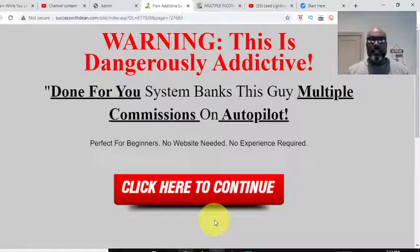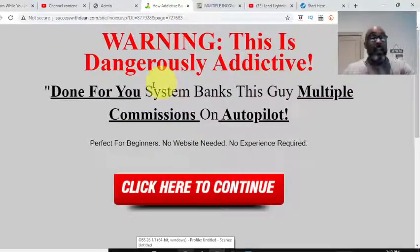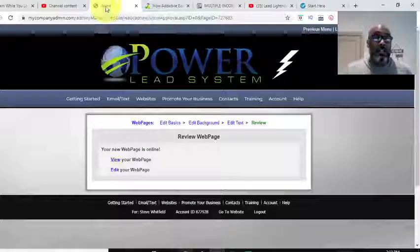Alright, so this is a bridge page — gray background, red words. It was something I was playing with after I watched a Jazz Deep Facebook Live or webinar. One of the things discussed was: does a bridge page always have to have a video? He said no — he's seen worse bridge pages with videos than without. It says: 'Warning, this dangerously addictive done-for-you system banks this guy multiple commissions on autopilot' — which directly relates to making autopilot commissions.